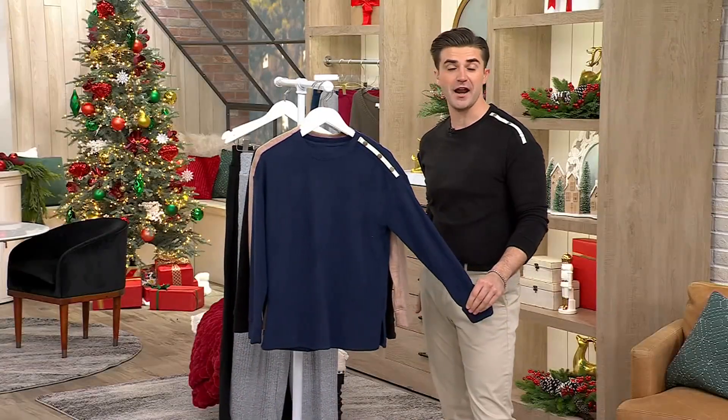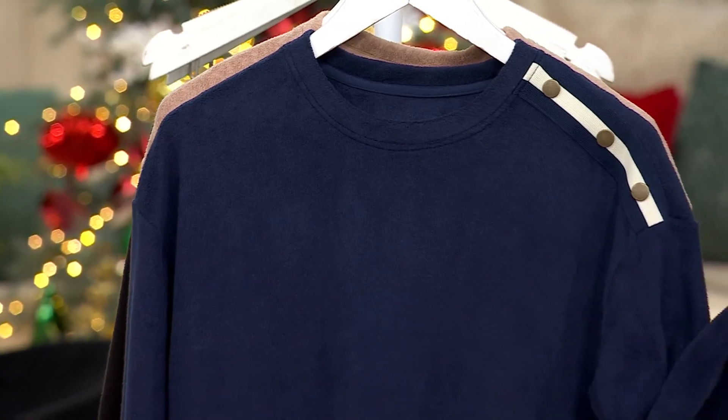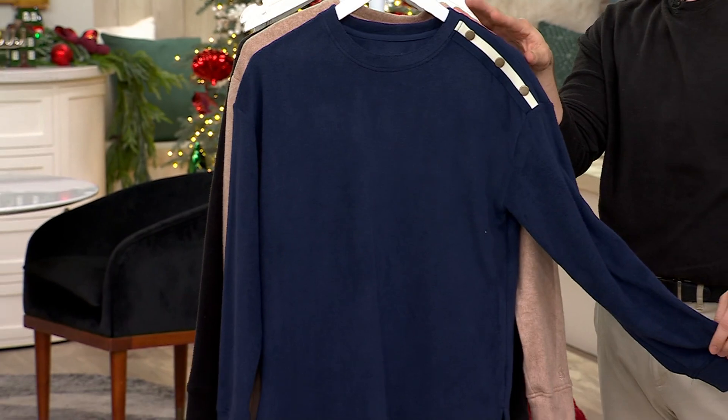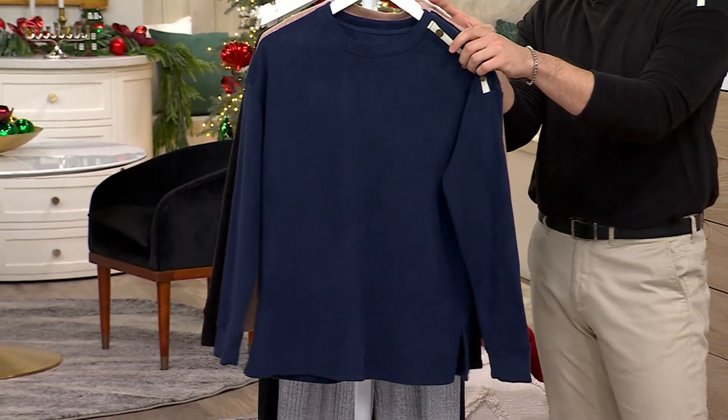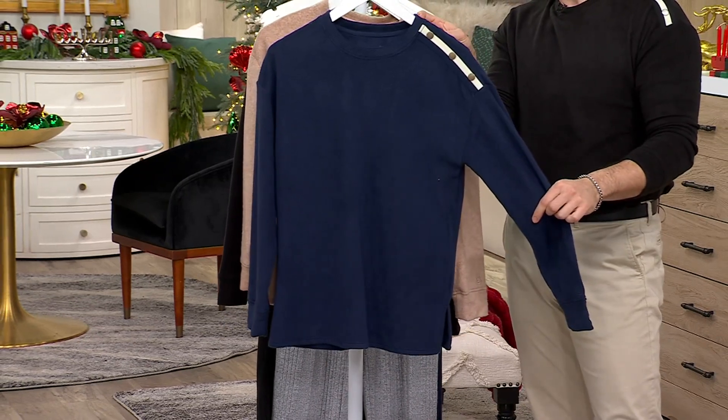I got so distracted by the fabrication that I couldn't speak. It was too soft. It is the Cuddle Duds fleece wear with stretch crew neck pullover. This is an expiring price — a sale price of $39.98. This price and the four easy pays go away at the end of the day.